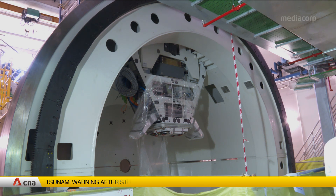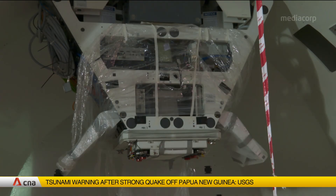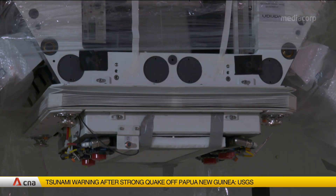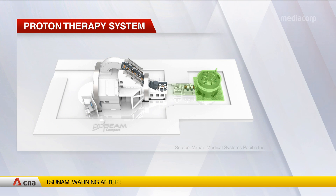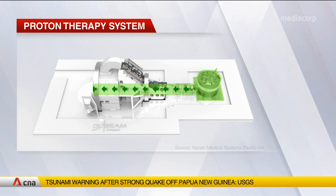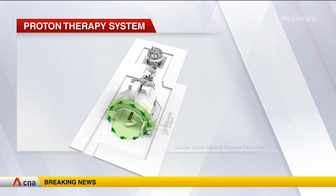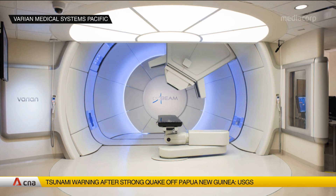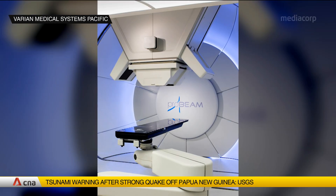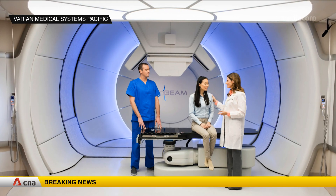This nearly $44 million machine could soon make waves in cancer treatment here by providing more targeted radiation therapy. The machine passes what's called a proton beam into this gantry, and because the gantry rotates, the beam can treat the patient from any angle in the treatment room. All this will happen at the Singapore Institute of Advanced Medicine's Proton Therapy Center at Biopolis Drive.